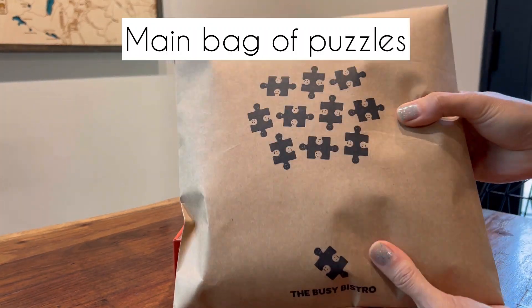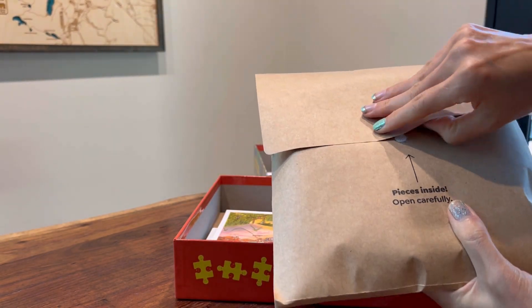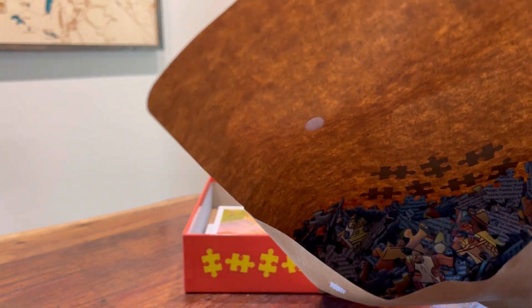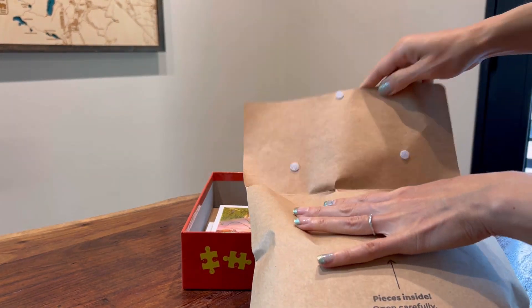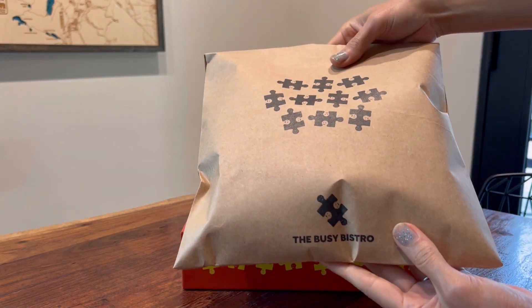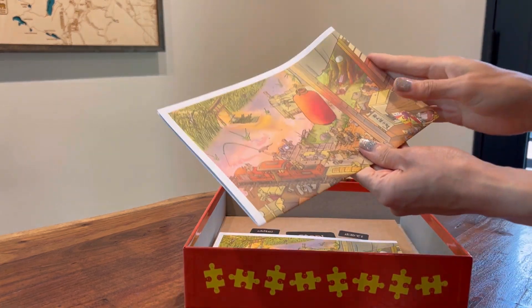Then you get the main bag right here — I think this has all the puzzle pieces inside. It's a nice little reusable bag with a velcro closure, in a neat handy bag. And then what are these?